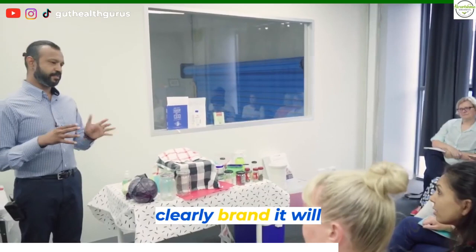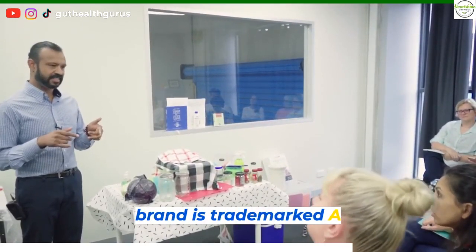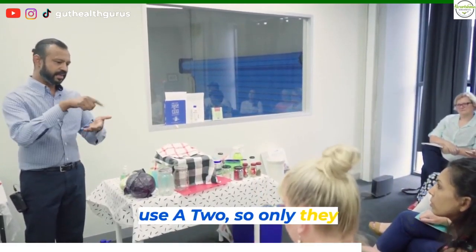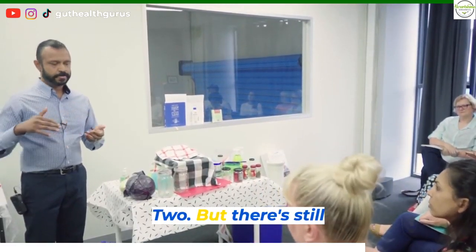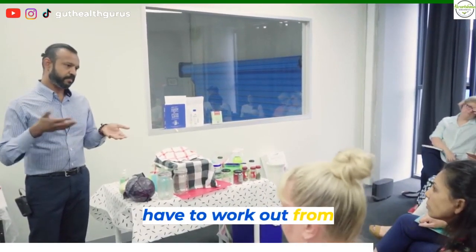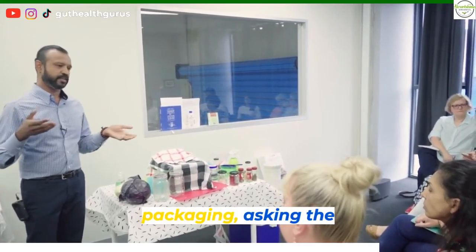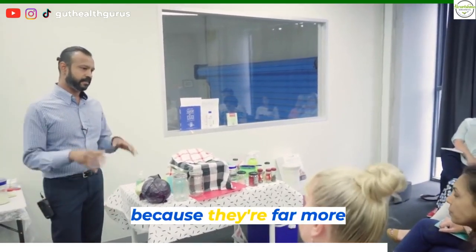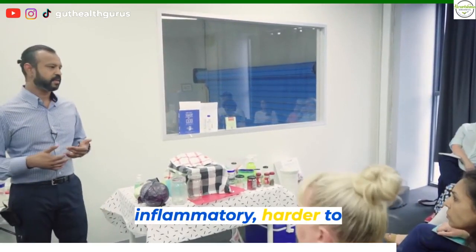Some will very clearly brand it — it will say Jersey milk. I think the A2 brand is now trademarked, so no one can really use the A2 marketing name — only they can. But there are still other companies that do Jersey milk. You just have to work out from their marketing information, from the packaging, or by asking the company whether it's actually a Jersey cow. Because they're far more easier to digest than A1. A1 milks are typically more inflammatory, harder to digest, and create more issues.